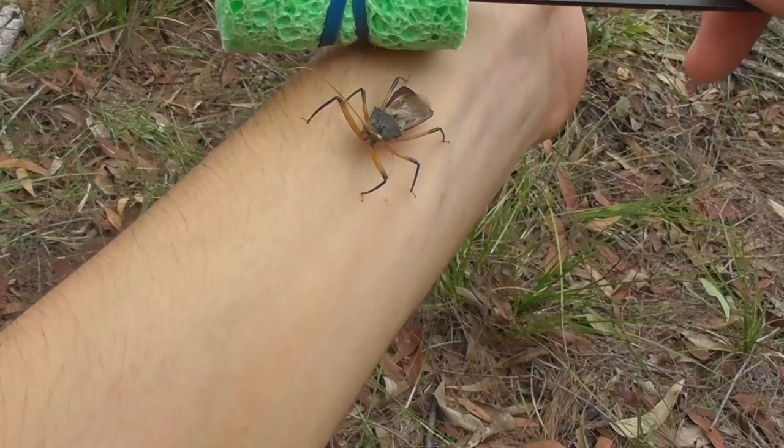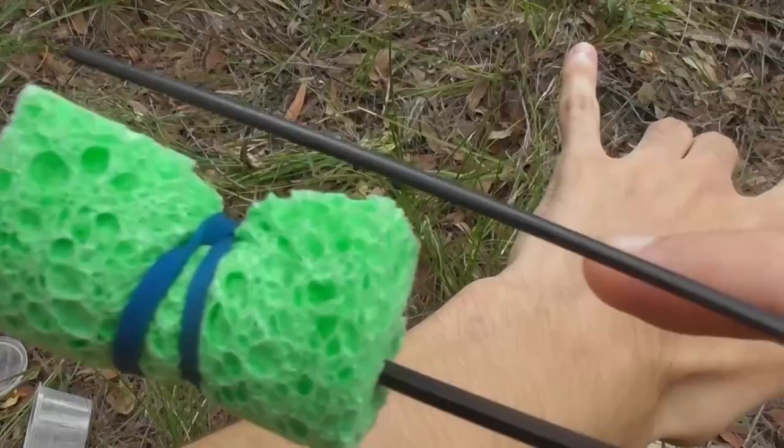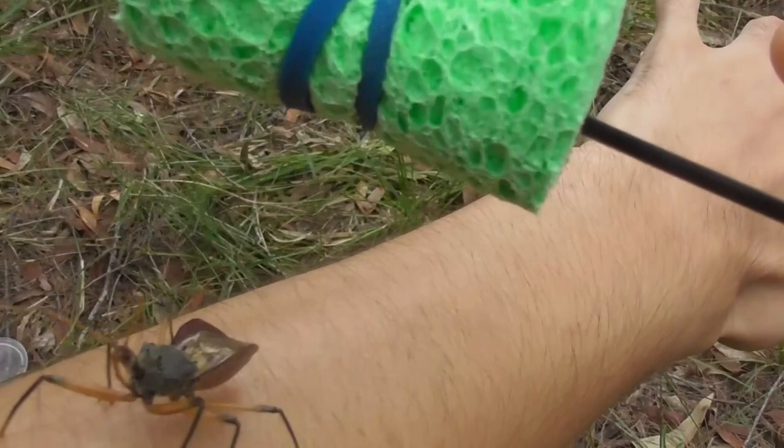Unlike the centipede, it's not my pet. That being said, I still don't want to hurt it. Getting close. Okay. You know what? I'm just going to go for it. This is harder than I think.